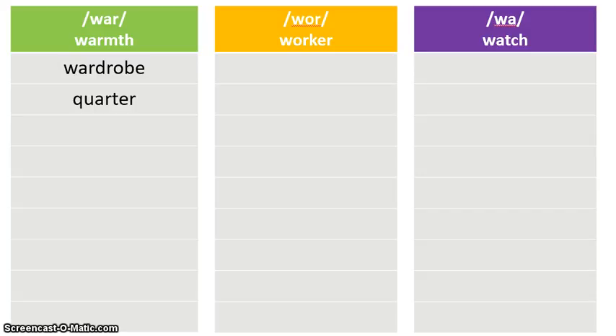Now look at all the rest of your words. A hint is that you are going to fill up the first column. The other two columns will have some blank spaces, but in the first column you'll take all the spaces up. Find the other words that have the 'war' sound as in 'wardrobe,' and also look for one or two more words that have the 'war' sound as in 'quarter.' Go ahead and find those words and place them in that first column.